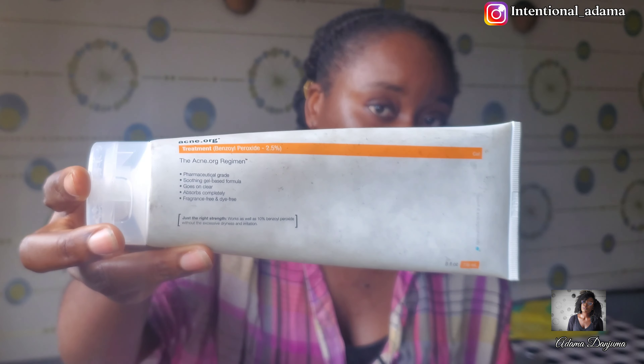But throughout my three months of using Acne.org, I did not experience any dryness. I don't know if it's because of my weather here or because I have really oily skin. The weather here in Nigeria is very humid. But I did not experience any dryness throughout my three months. This is the acne treatment — the benzoyl peroxide 2.5% strength. This is the main acne treatment, the one that helps treat all the acne.